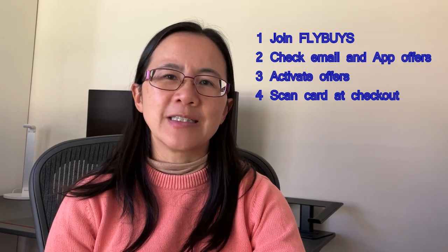Thank you for watching. I hope you've learned something new and found ways to build those Flyby points faster. If you haven't joined Flybys, make sure you join. Just remember to scan your card every time you shop, and always activate every offer that comes along. Before you do any shopping, go through your app and emails to see what's on offer before you spend your money.